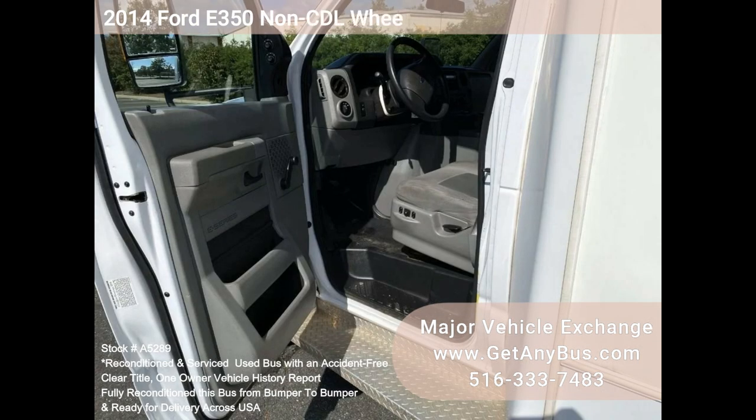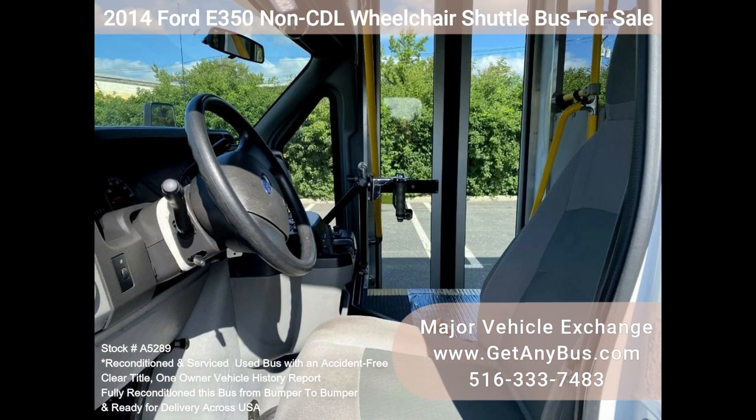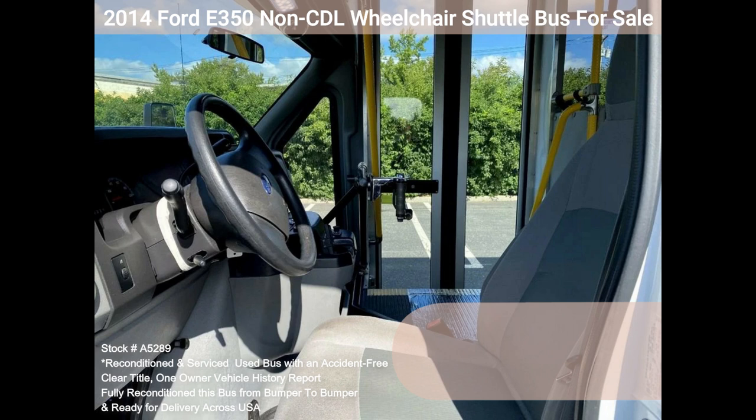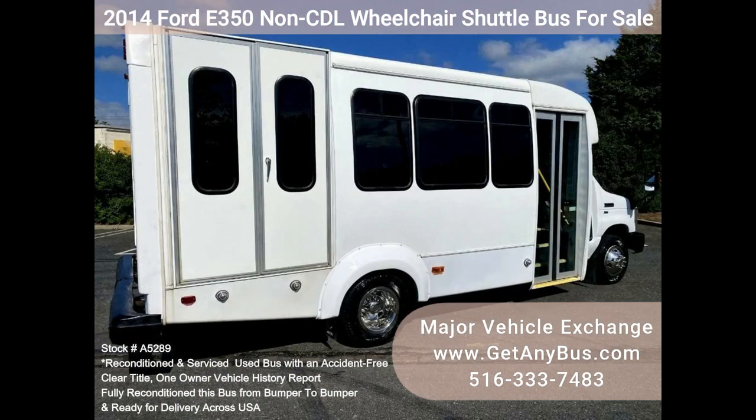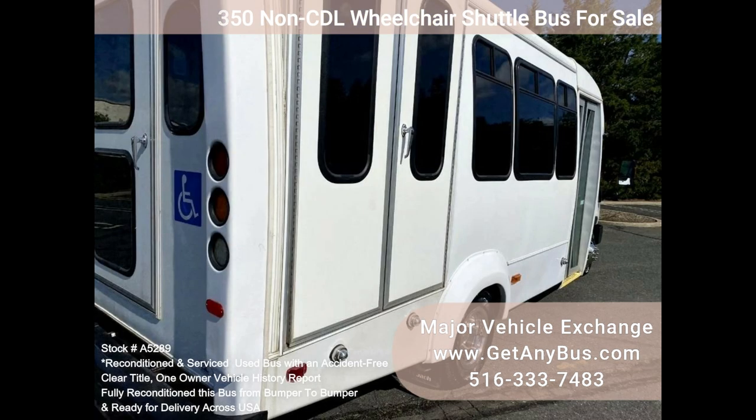It delivers a smooth and quiet ride and will get your group to their destination in comfort, thanks to front and rear AC and heat. Excellent condition seats in vinyl with armrests and seatbelts and grab handles for up to 12 passengers plus the driver, and up to three wheelchairs.